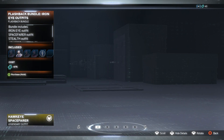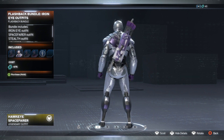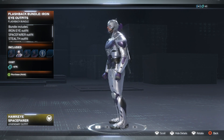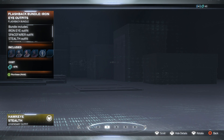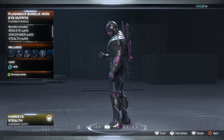Next up we have the Hot Guy Spacefarer skin. Pretty much just a reskin of the other one — even though it's a legendary, it's pretty much just a reskin. Then we've got the Hot Guy Stealth. Let's see if this will also be a reskin. Yep, pretty much. Don't get me wrong, this one looks cool too, but pretty much just reskins.